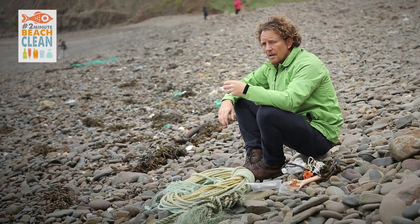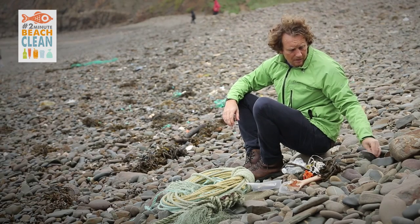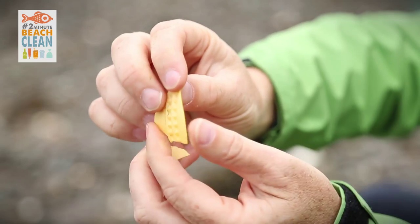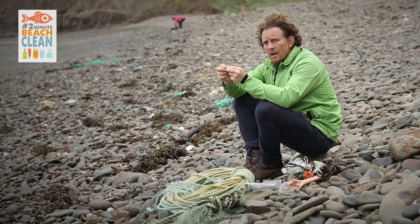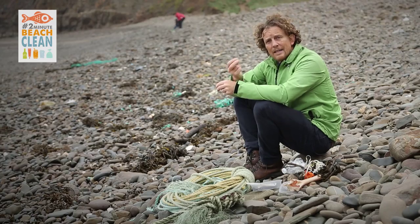But also plastic breaks down in the marine environment. It doesn't biodegrade. So all it becomes is just smaller and smaller fragments. And they'll just continue to become smaller fragments. They attract toxins as they break down, and eventually they become microplastics, which to any fish could well look like dinner.